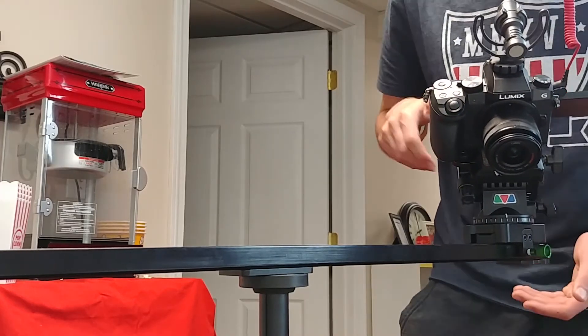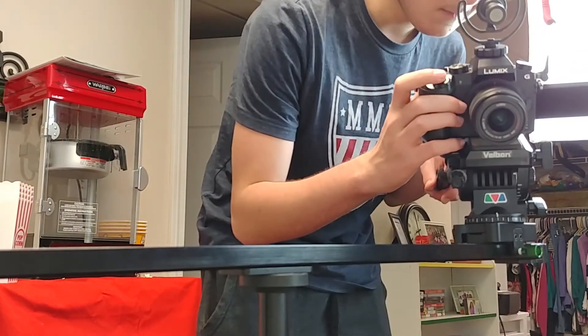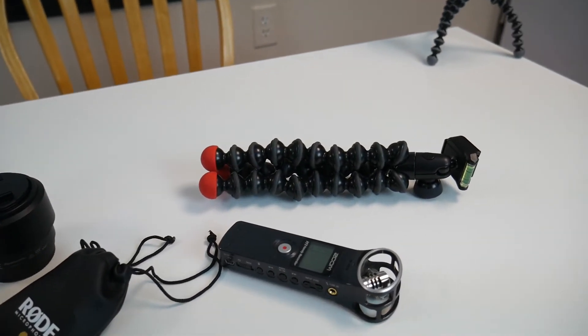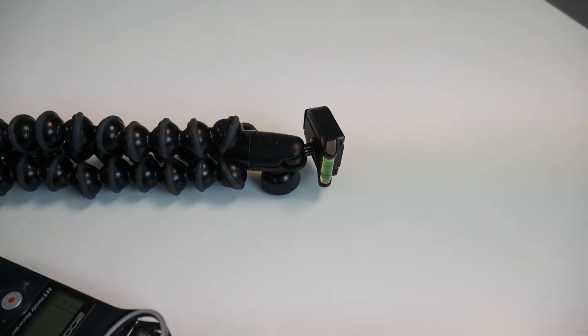Let's continue with the slider of choice, which is the Imorden slider. You can get this slider for under one hundred dollars. Sliders can go from under a hundred dollars to thousands of dollars, but this one is really affordable. If you want to try out a slider or get some cool slider shots, the Imorden slider is a really awesome choice, especially if you're just getting started with film and don't have a lot of money to spend.